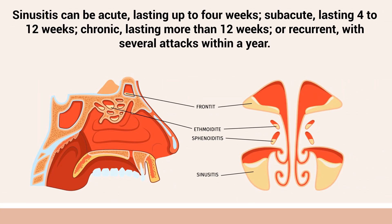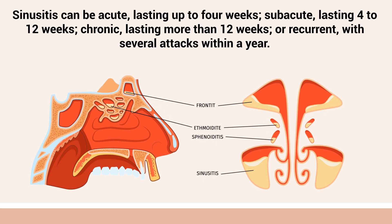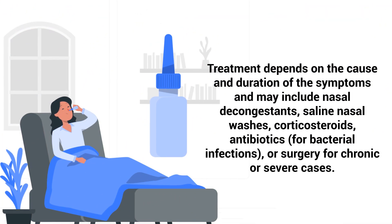Sinusitis can be acute, lasting up to 4 weeks; subacute, lasting 4 to 12 weeks; chronic, lasting more than 12 weeks; or recurrent with several attacks within a year. Treatment depends on the cause and duration of the symptoms and may include nasal decongestants, saline nasal washes, corticosteroids, antibiotics for bacterial infections, or surgery for chronic or severe cases.